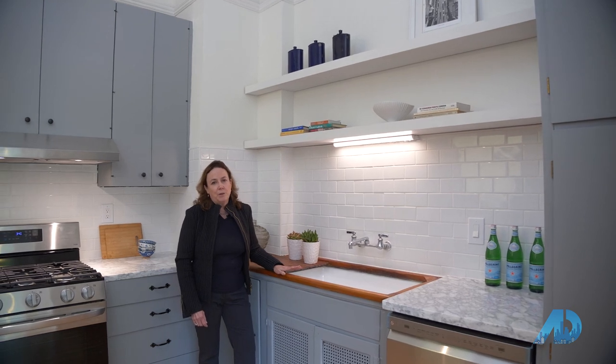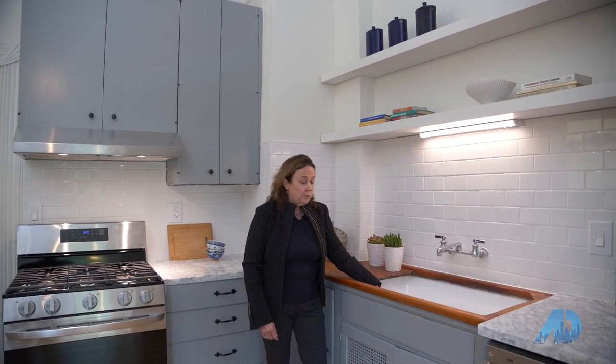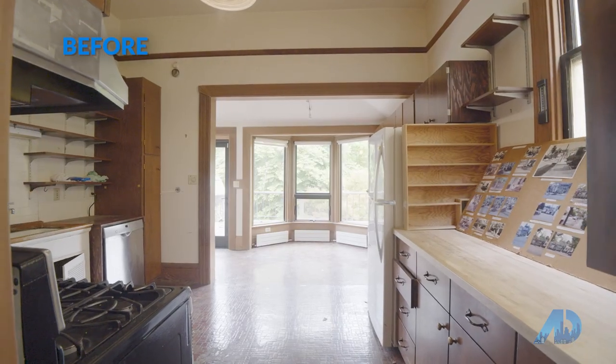There really aren't that many more of these things left. So we made a decision to leave this, to re-varnish the wood, to refinish the sink, and to put in new marble countertops and new appliances. That really gave it a fresh feel, but also retained the antique aspects of the kitchen.